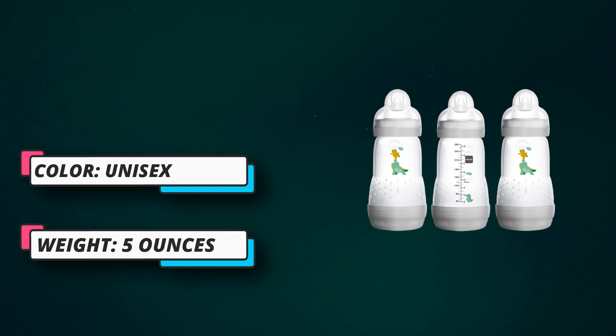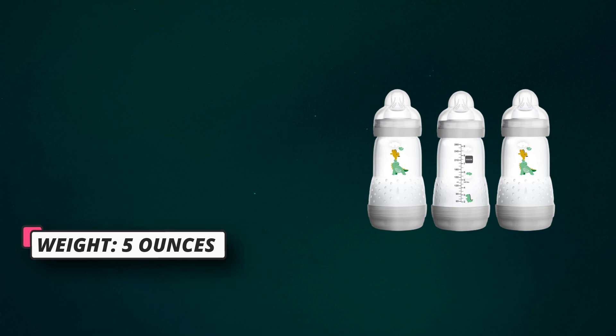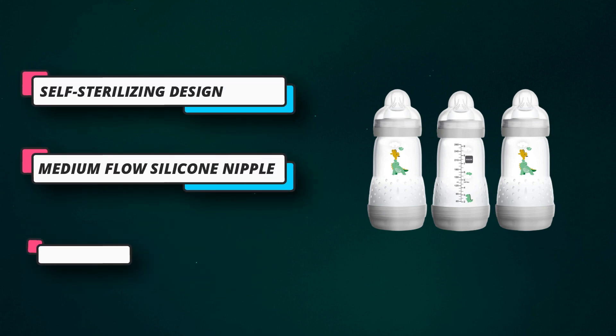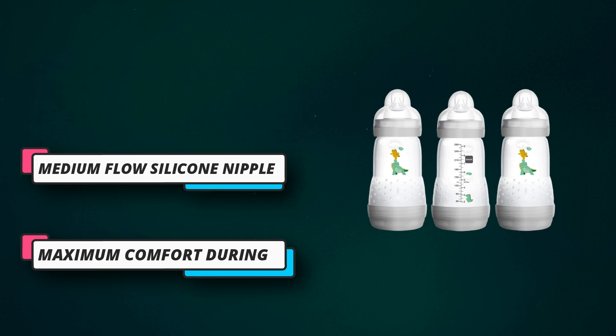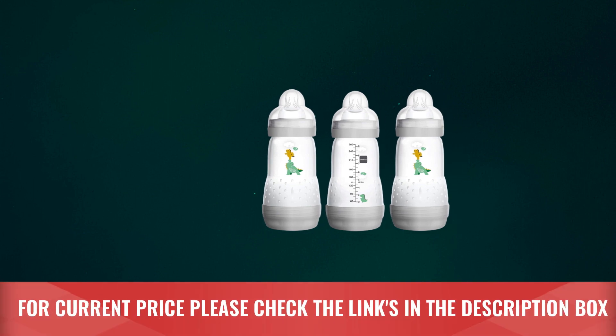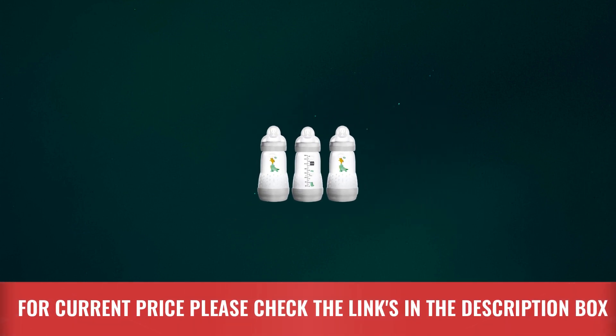Vented bottle base for smooth milk flow. Anti-slip texture helps nipples stay comfortably in baby's mouth. Self-sterilizing design. Size 2 medium flow silicone nipple. 94% nipple acceptance rate. For current price, please check the links in the description box.